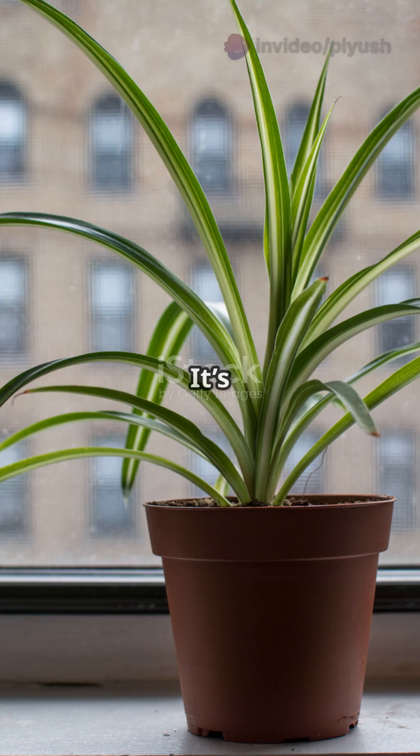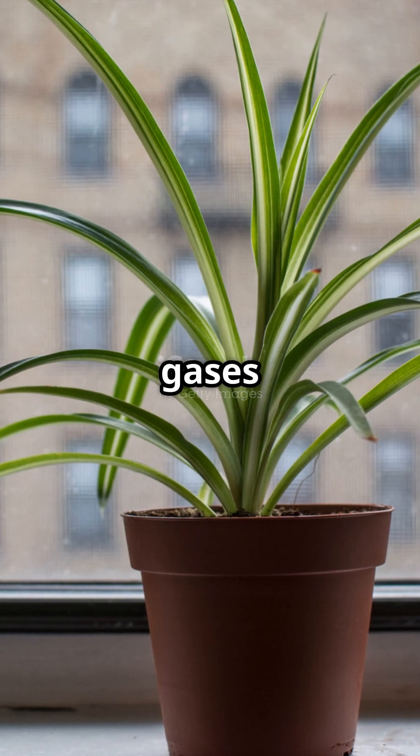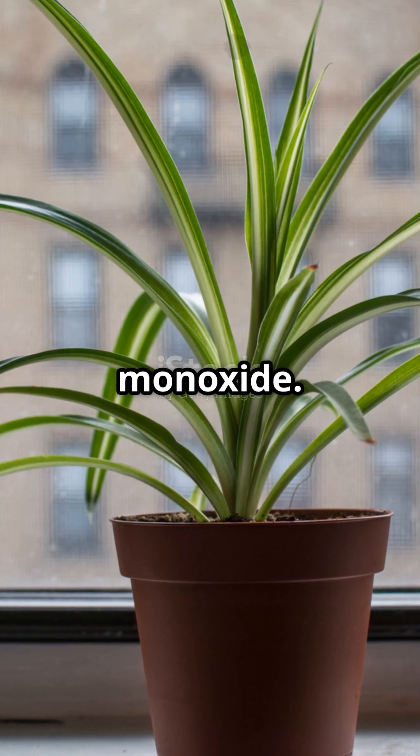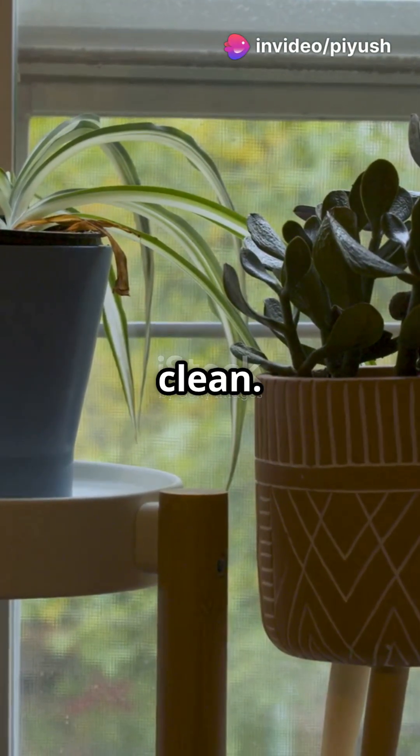Number four: the spider plant. It's famous for cleaning indoor air by absorbing harmful gases like formaldehyde and carbon monoxide. If your spider plant looks unhealthy, it might be telling you your air isn't clean.